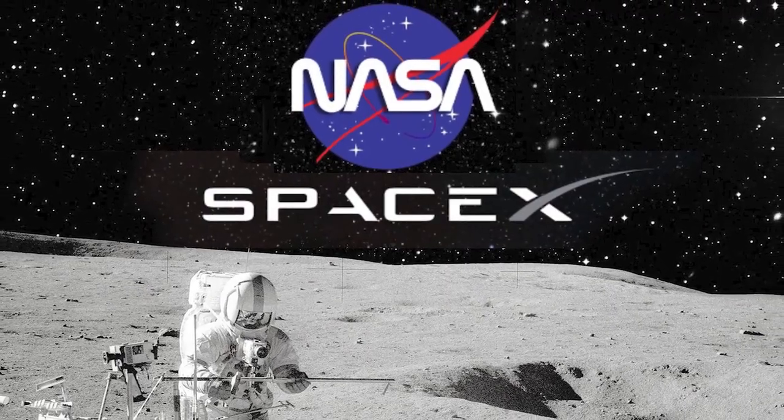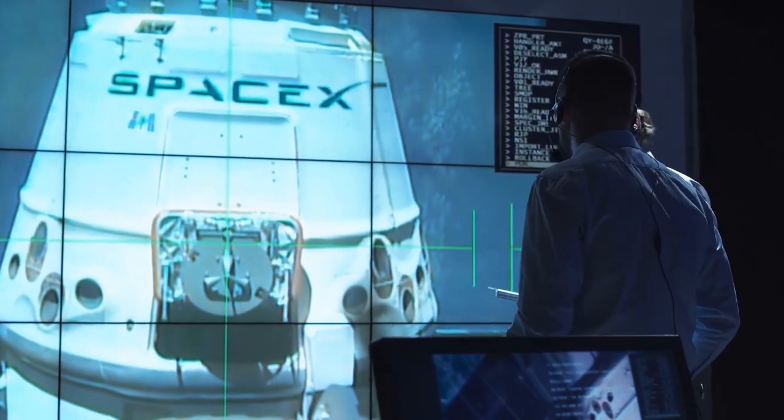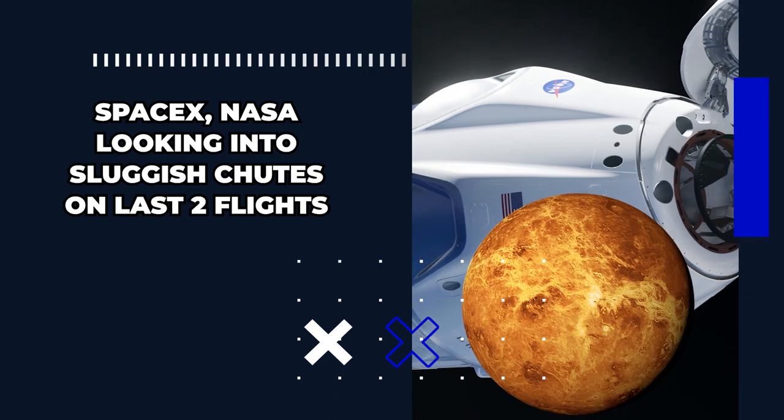SpaceX and NASA are looking into a sluggish parachute issue that occurred on the past two capsule missions. Stay tuned for details on that story, as well as exciting news about a mission to Venus. Let's dive right into it.